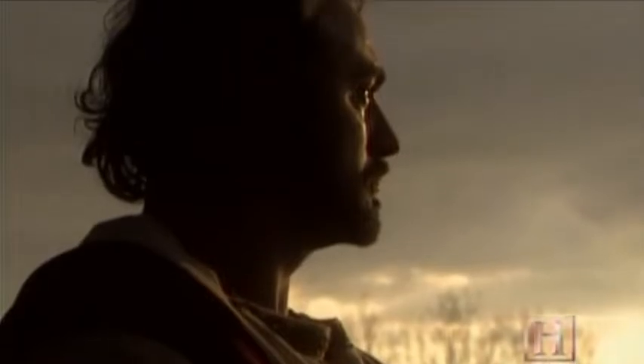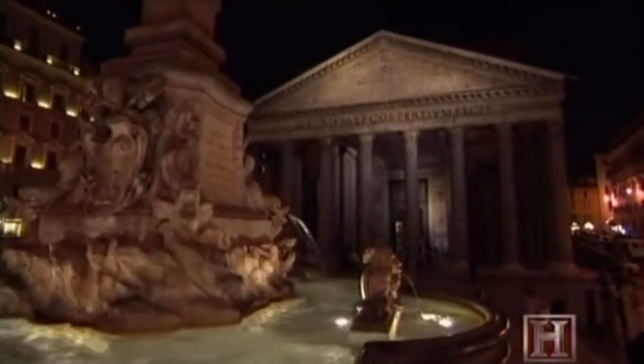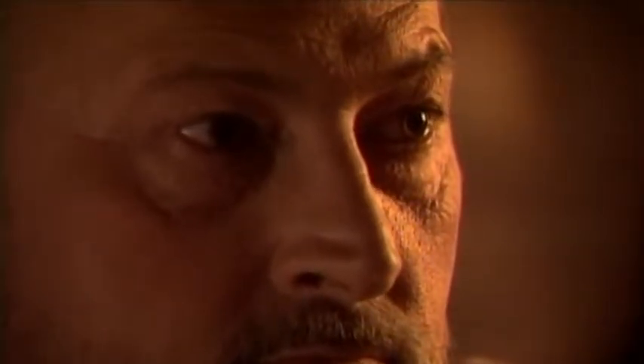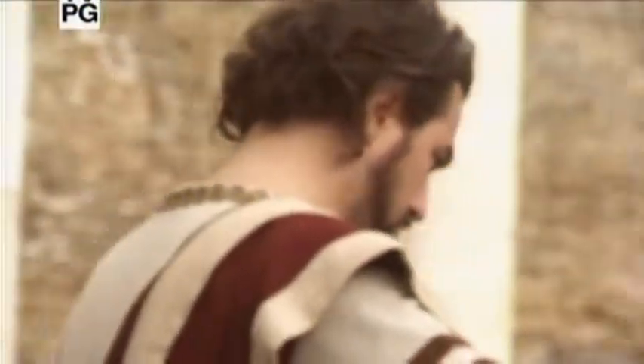In 126 A.D., Hadrian returned to Rome after a five-year military inspection tour on the Roman frontier. He would commission one of Rome's most celebrated engineering marvels — and eliminate its most celebrated engineer. While he was away, his builders had been working feverishly to carry out his architectural vision in the capital city.